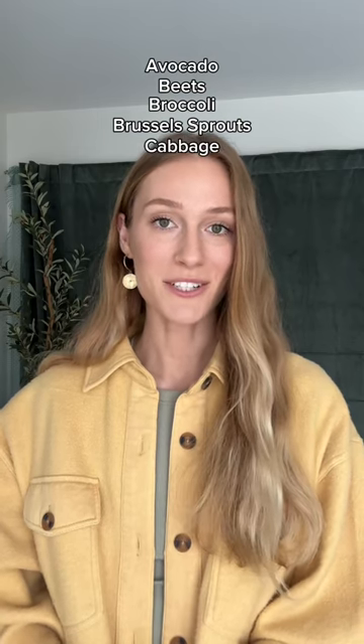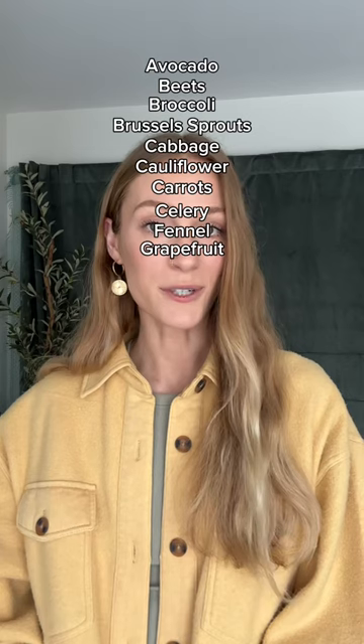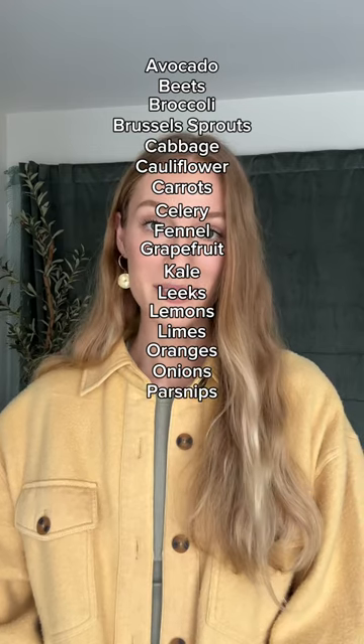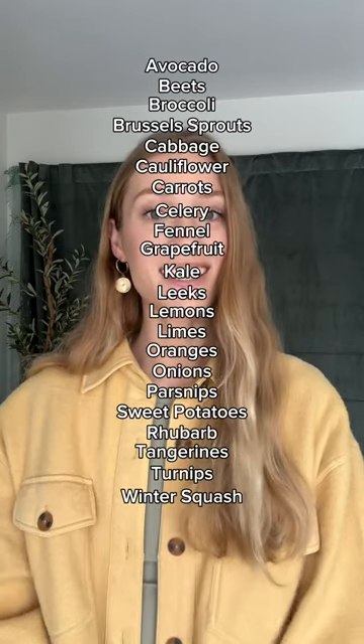Avocado, beets, broccoli, Brussels sprouts, cabbage, cauliflower, carrots, celery, fennel, grapefruit, kale, leeks, lemons, limes, oranges, onions, parsnips, sweet potatoes, rhubarb, tangerines, turnips, and winter squash.